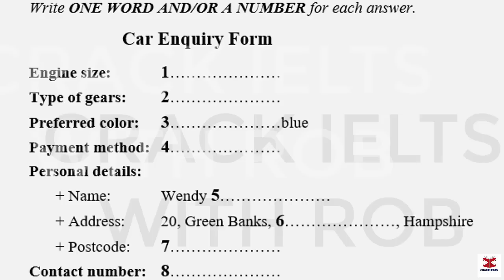Good morning. Please take a seat. How can I help you? Well, I'm thinking of buying a new car and I'd like some advice. Sure. Had you got any particular make in mind? I'm interested in a Leader. I've had one before and liked it, but I haven't really made up my mind.